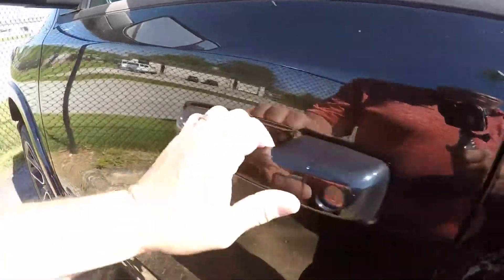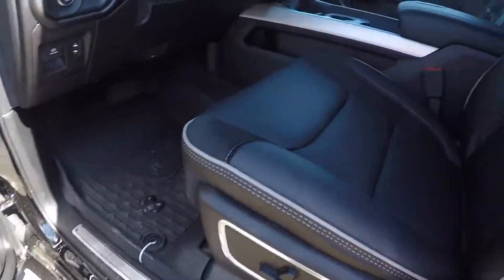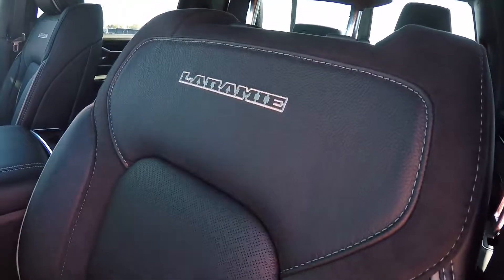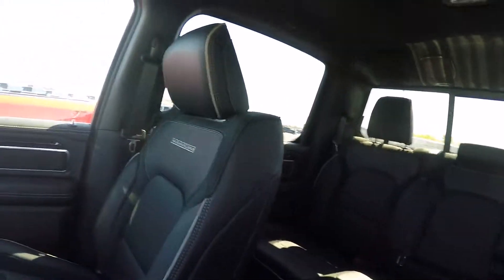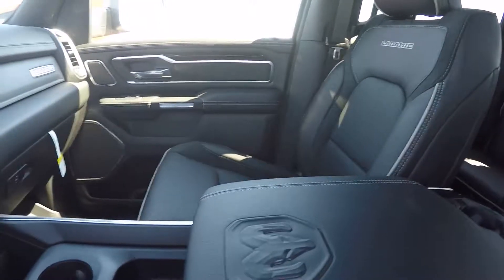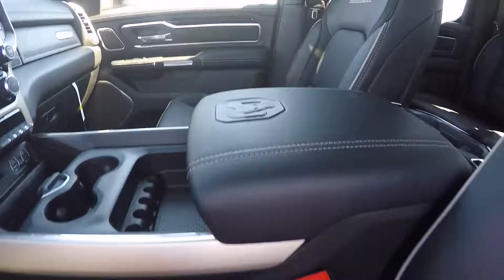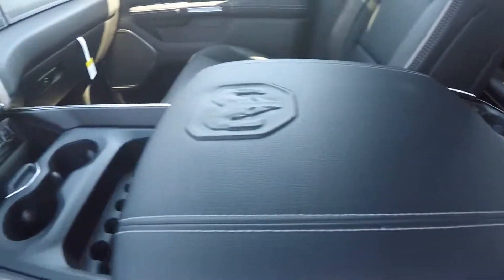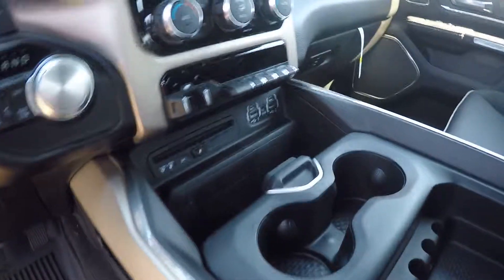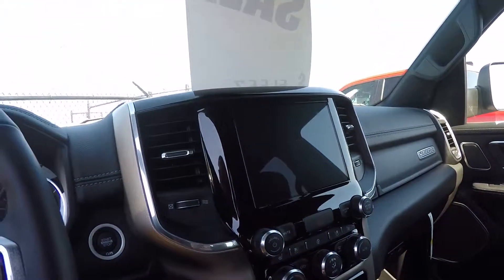It's got trailer tow mirrors on it. Black leather interior with a gray piping — very sharp. There's your Laramie stitch in the back of the seat. Of course, we've got buckets here. Cooled seats, heated seats in this front row, and a heated steering wheel. Love the console on these. CD player and an 8.4 touchscreen radio with navigation.